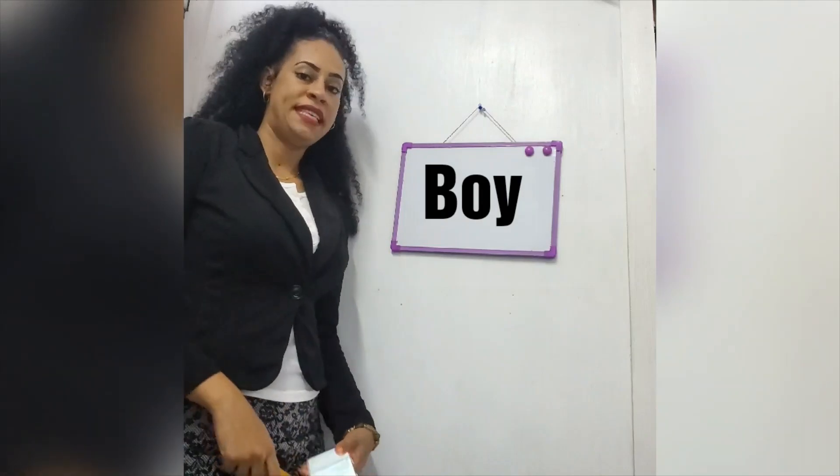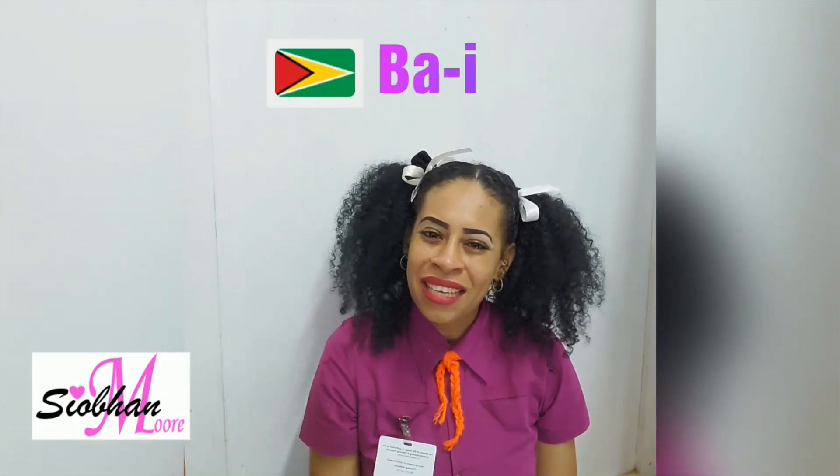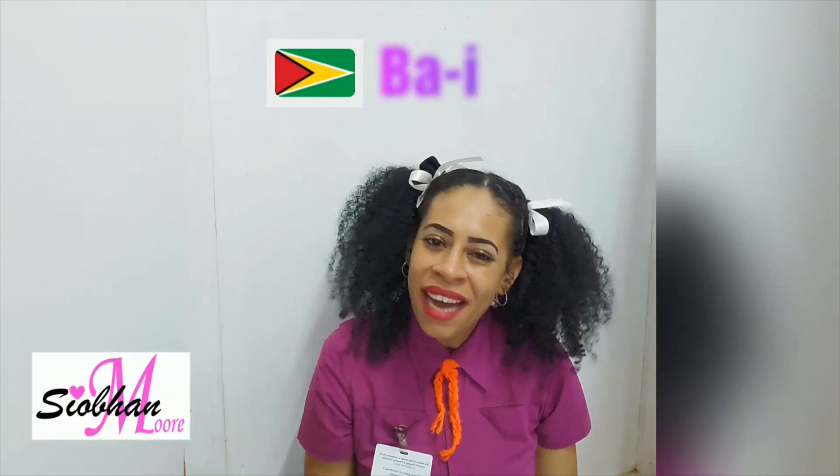Alright, this one is supposed to be easy. Boy, boy. Miss, what kind of easy words you giving me? Who in officer buy? B-O-Y-B-I.